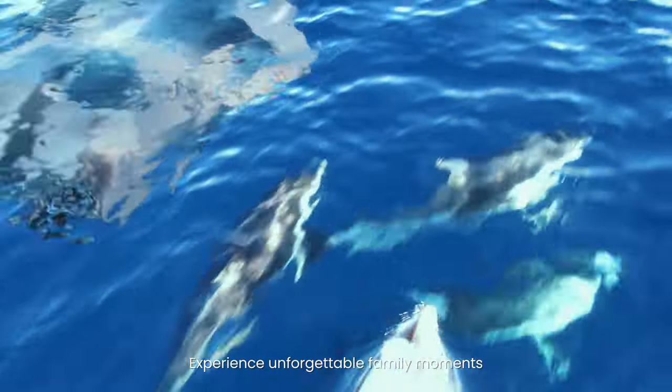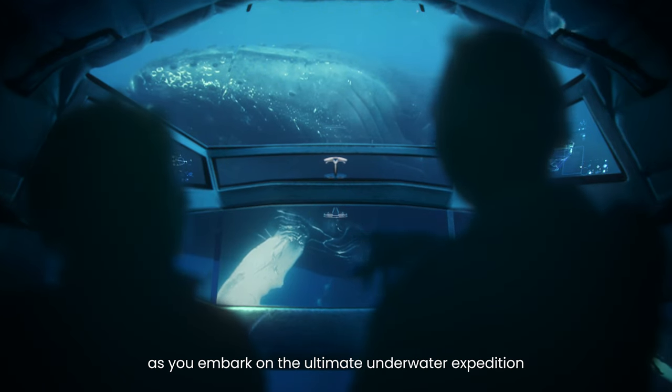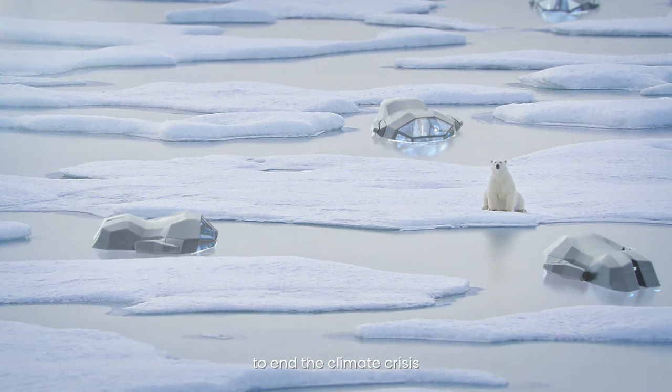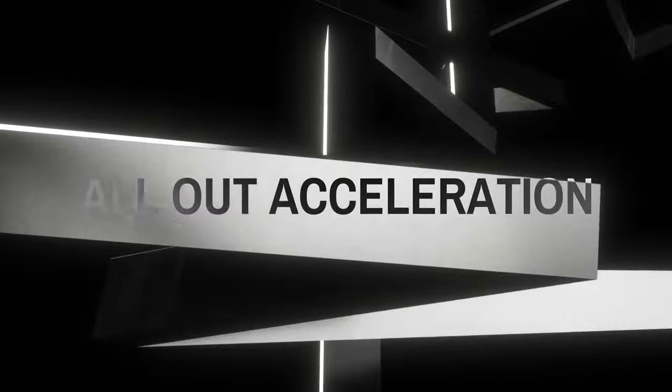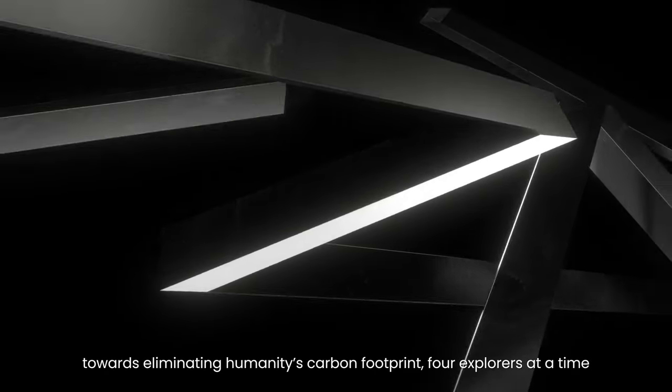Experience unforgettable family moments as you embark on the ultimate underwater expedition to end the climate crisis. All-out convenience. All-out acceleration. All-out style. All-out acceleration towards eliminating humanity's carbon footprint.